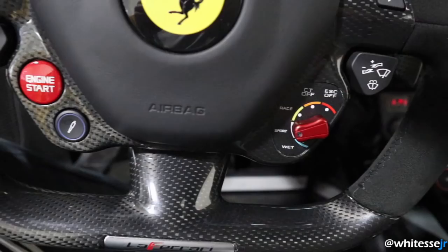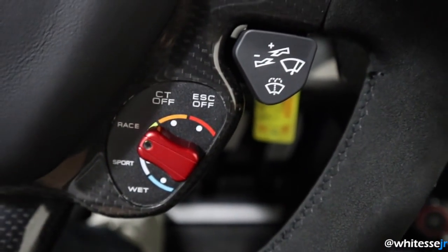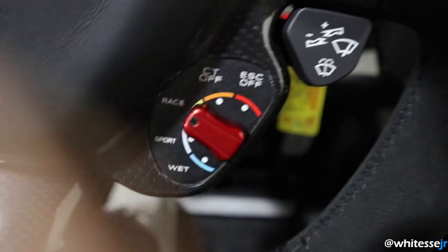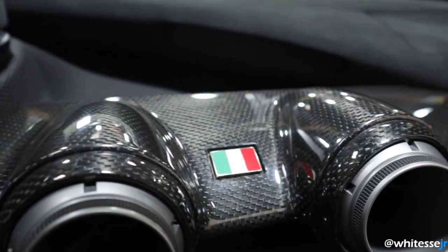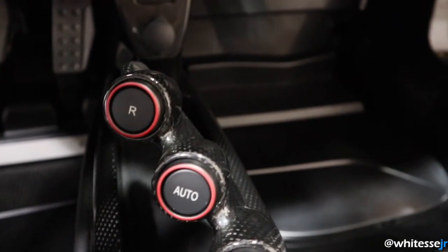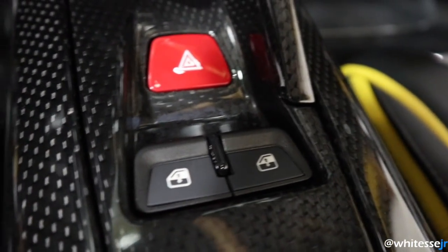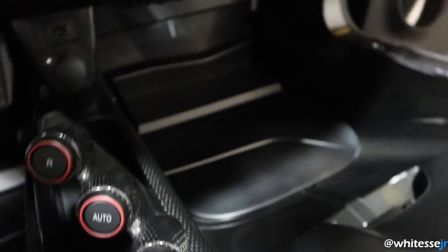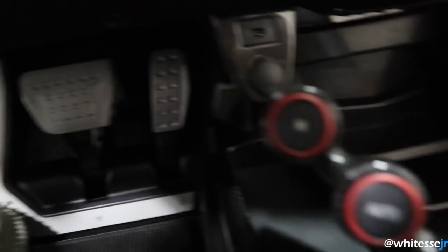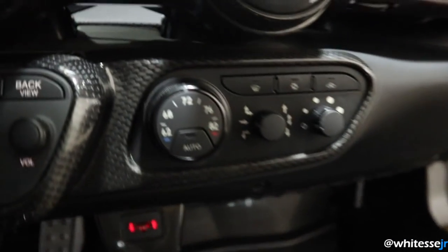Here we have all the different driving modes: wet, sport, race, CT off, and ESC off — just gently move them to switch. Starting with the LaFerrari badge, we have really cool-looking air conditioning outlets all in carbon fiber. In the middle is the gear changer — reverse, automatic mode, and launch control enable. Window controls are all carbon. The seats don't have an adjustment mechanism underneath, so instead the pedals are adjustable and so is the steering wheel. Here's the climate control and the dash setup selector.